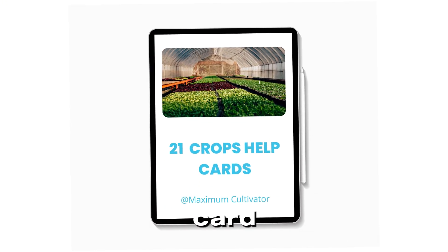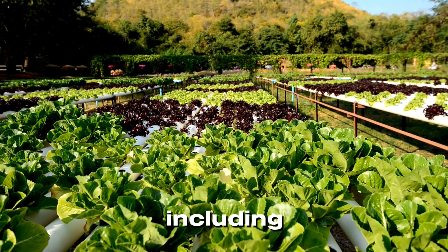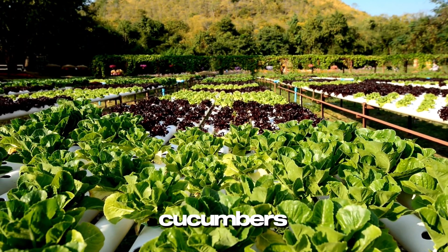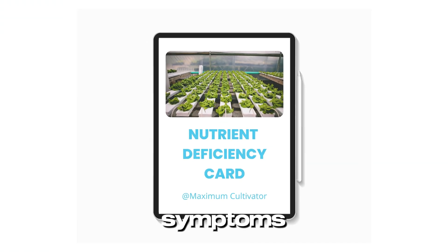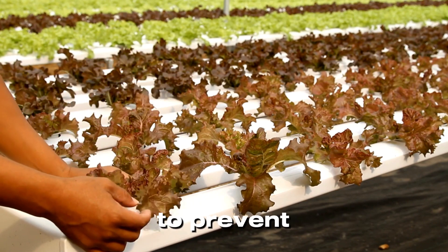The 21 Crops Help Card covers essential details for growing 21 popular hydroponic crops, including light, water, and nutrient requirements for each — with examples like tomatoes, cucumbers, and strawberries. The Nutrient Deficiency Card helps you identify nutrient deficiencies through plant symptoms, find quick solutions to fix deficiencies, and get tips to prevent recurrence.